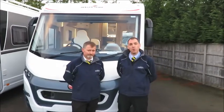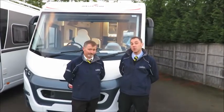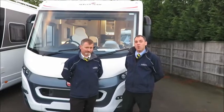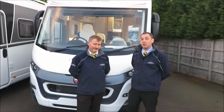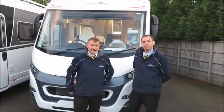Sure it does, and under the bonnet we have a 2.3 litre engine producing 150 brake horsepower, which complies with the latest Euro 6 emissions, making it exempt from emission charges in most major European cities.